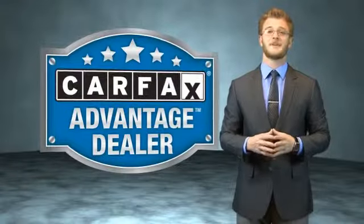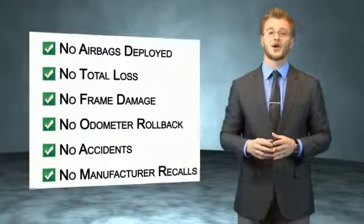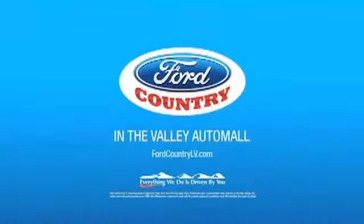This vehicle qualifies for the Carfax Buy Back Guarantee. Be sure to find a complimentary copy of the Carfax Vehicle History Report online or contact the dealership — just say, show me the Carfax. Visit Ford Country in the Valley Auto Mall today. See you next time.